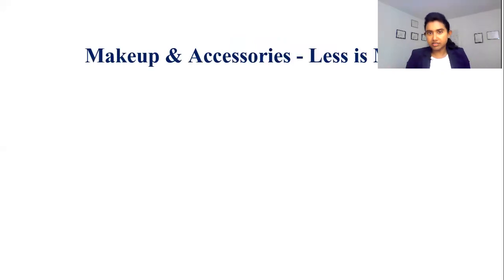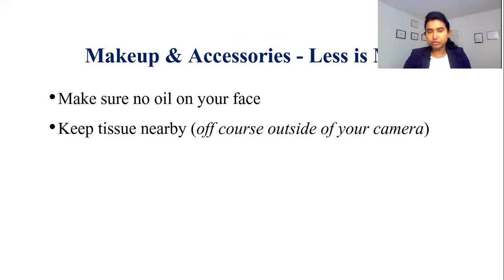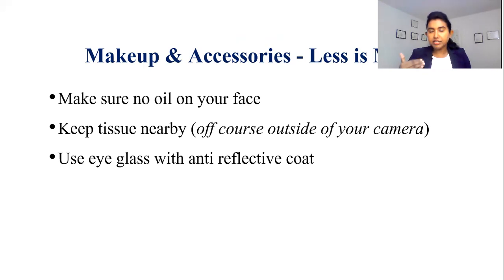Makeup and accessories — less is more. Always make sure that you do not have any oil on your face. Particularly if you have oily skin, keep a tissue box very close to you so that you can tap it on your face to remove that excess oil. Make sure the tissue box is outside of your camera zone. If you are using eyeglasses, use a frame that has an anti-reflective coat. It is very critical to remember to use simple accessories, as less is more.